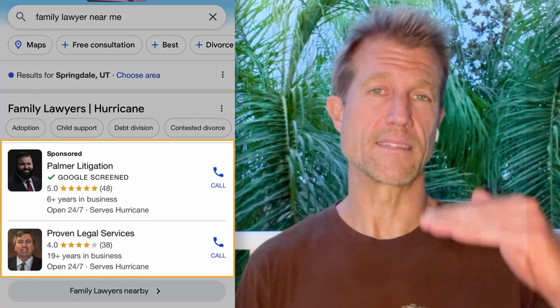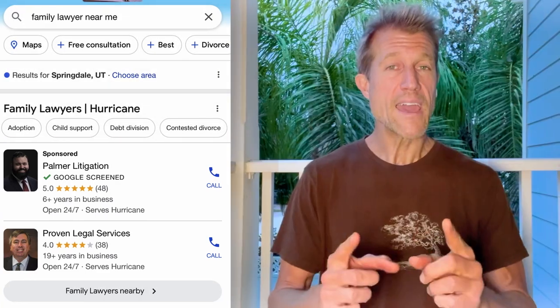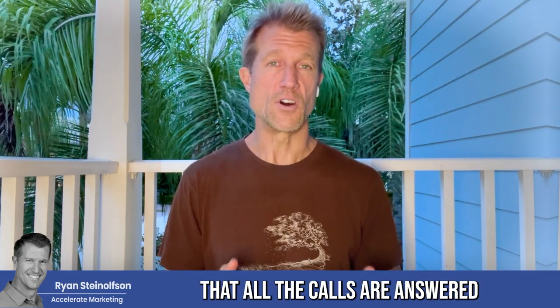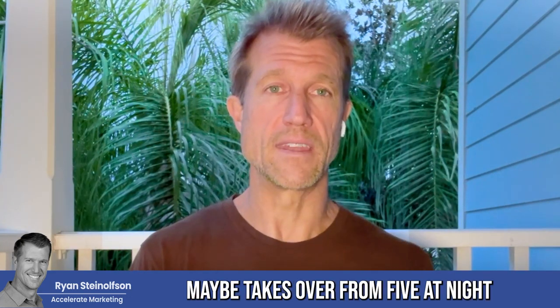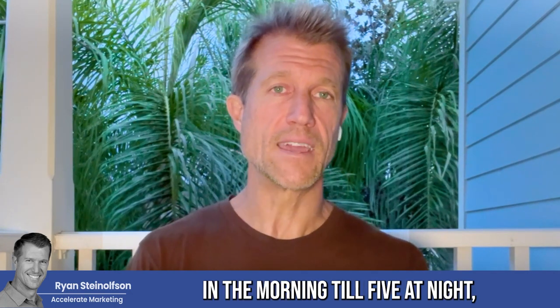That's what gets you ranked at the top of Google local service ads. With these call tracking platforms, you can also set it up so that it rings certain numbers during the day and certain numbers at night, ensuring all calls are answered as best as possible. You can have the AI take over from 5 PM all the way until 9 AM, and then from 9 AM to 5 PM your intake team answers the phone.